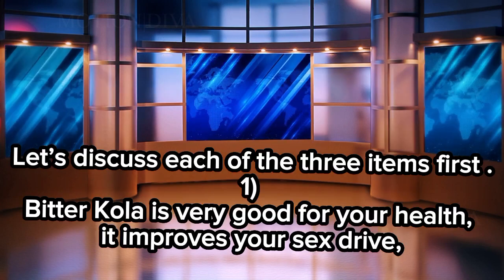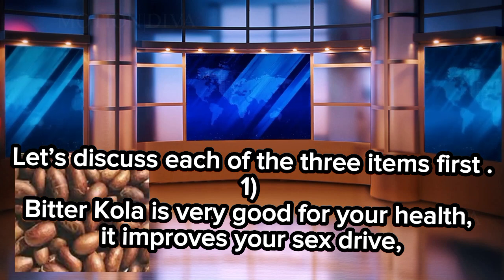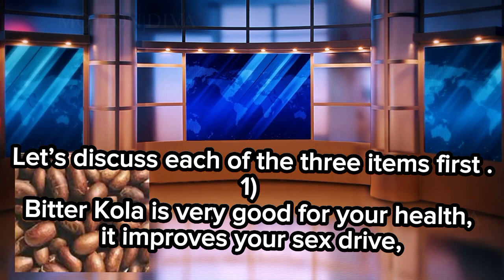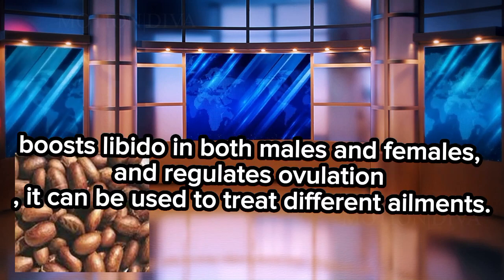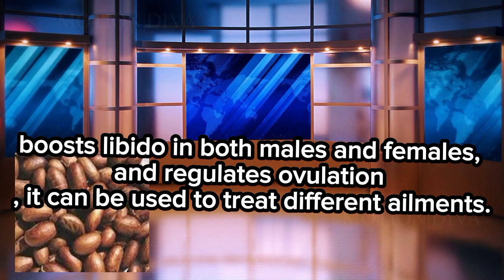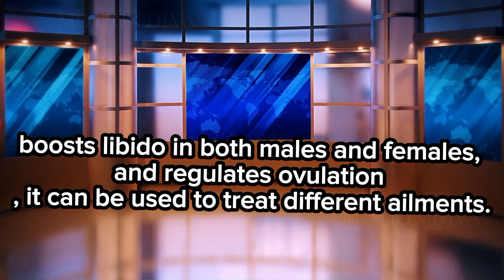Let's discuss each of the 3 items first. 1. Bitter cola is very good for your health. It improves your sex drive, boosts libido in both males and females, and regulates ovulation. It can be used to treat different ailments.